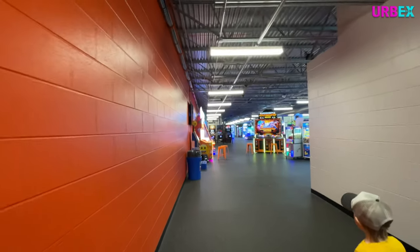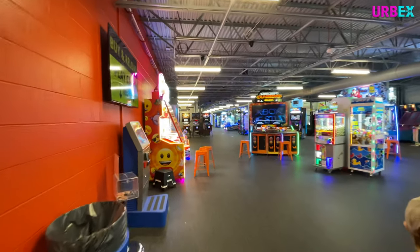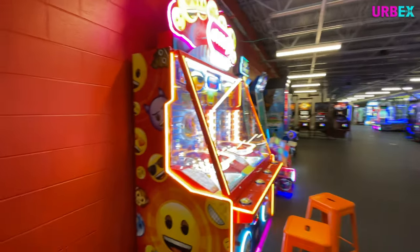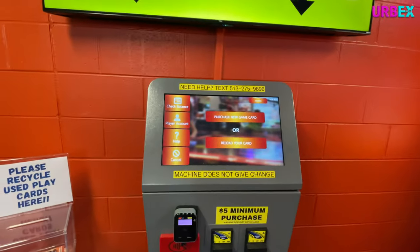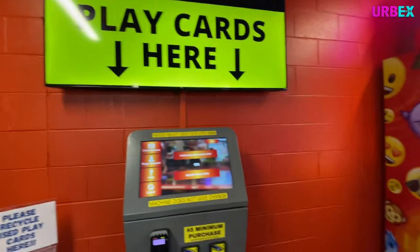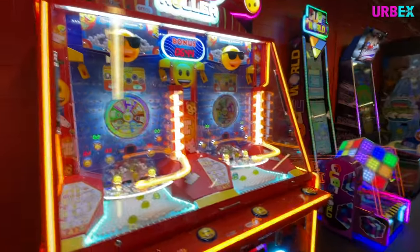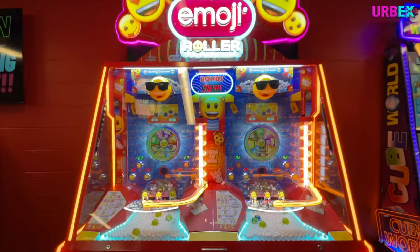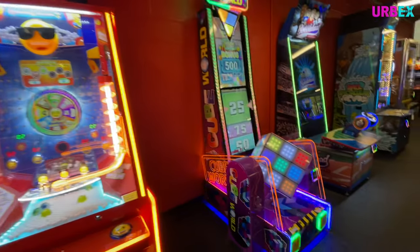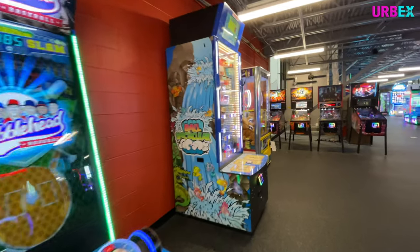This looks like a really cool arcade! They've got all these brand new fancy games, and you can load up a card to play — buy and reload play cards here. Some of these games look amazing; they're all brand new and shiny. We'll take a tour of what they have to offer here in the arcade — I'll just let you take in the sights and sounds.